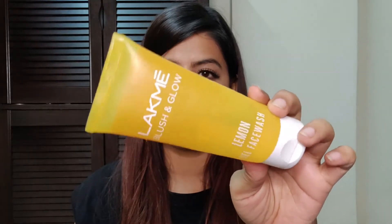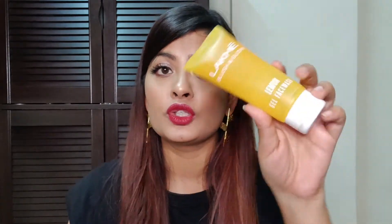Next is this face wash from Lakme. This is their Blush and Glow Lemon Gel Face Wash. This is something really good. If you're looking for something very mild and effective, you should definitely try this out. The best part is, this is mild and it's not going to leave your skin super dry. Some face washes make you really dry, but this doesn't. This is the perfect face wash that I would use in the morning right after I wake up.